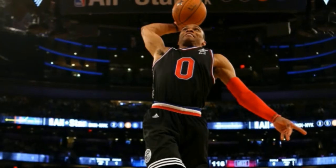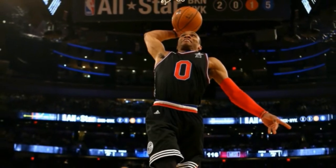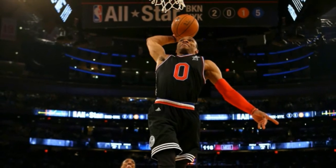Robinson struggled with his second attempt, which ended up being a dab dunk. The dunk itself was well done, but his repeated missed attempts penalized him and he only got a 41.